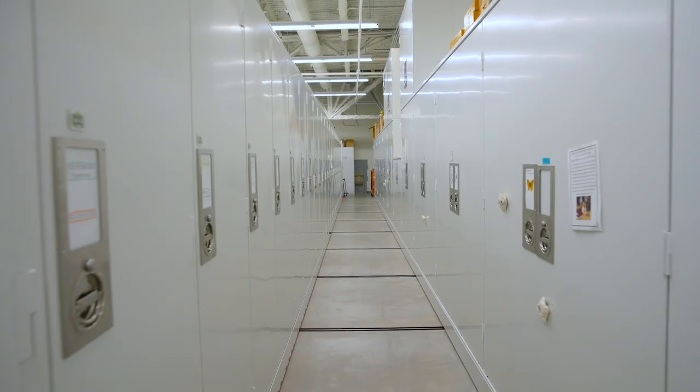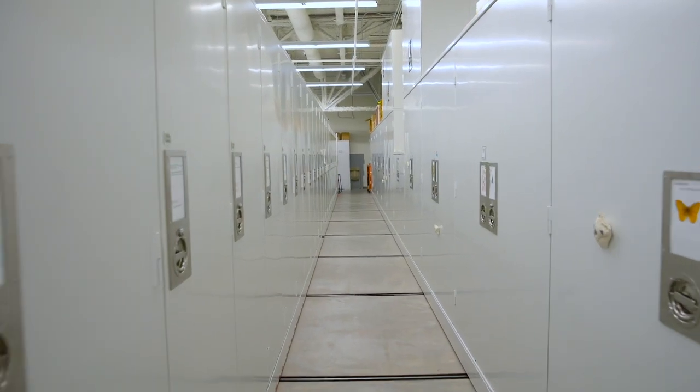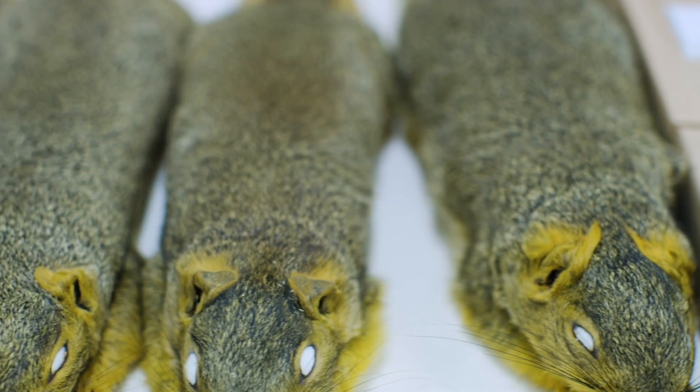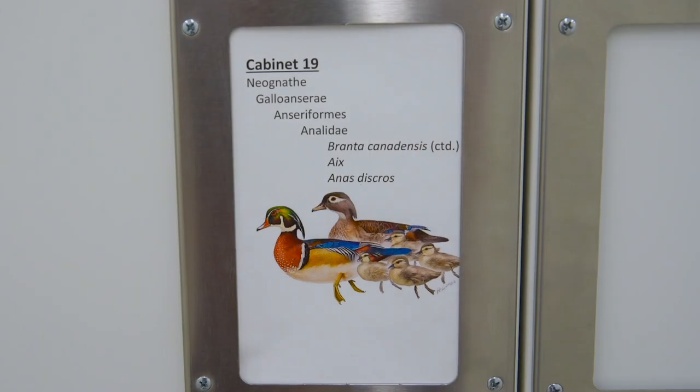Eric, let's start with you. You're the Curator of Vertebrates and also a research scientist. Can you tell me about the collections that we're in right now? The room that we're in houses all of the biological collections — the so-called dry collections — but the parts that I'm responsible for are the vertebrate collections, and we actually have three of them: a collection of mammals, about 44,000 to 45,000 mammals; collections of reptiles and amphibians, which we call herpetiles, grouped together in the sub-discipline of herpetology — we have something over 22,000 of those; and about the same number of birds.